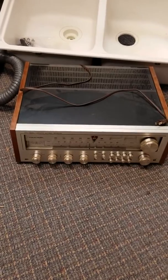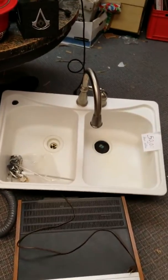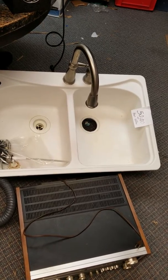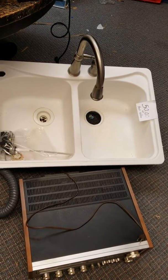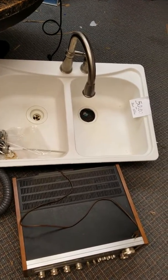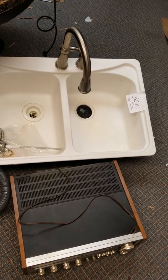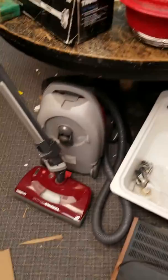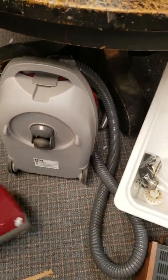I bought this sink because it's got a Delta faucet on it. I actually called a friend who needed a faucet, so I bought it for $50 and told them $60, so I'm only making $10 — just getting that faucet for them.